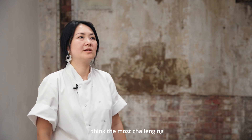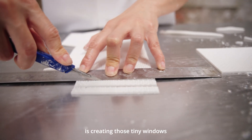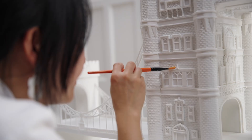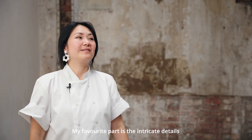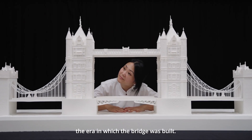I think the most challenging part of the sculpture is creating those tiny windows, which need to be piped individually. My favourite part is the intricate details of the building, which reflected the era where the bridge was built.